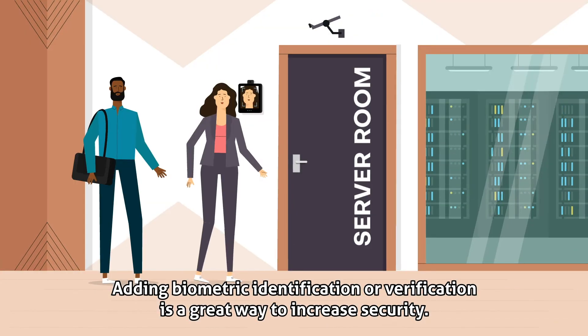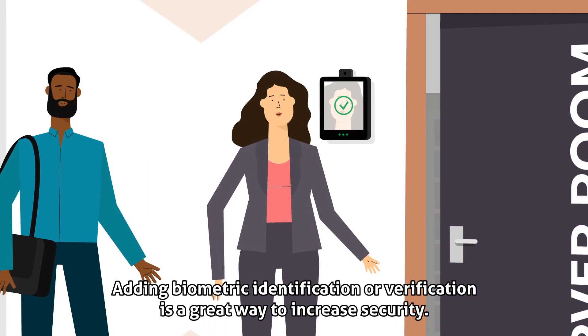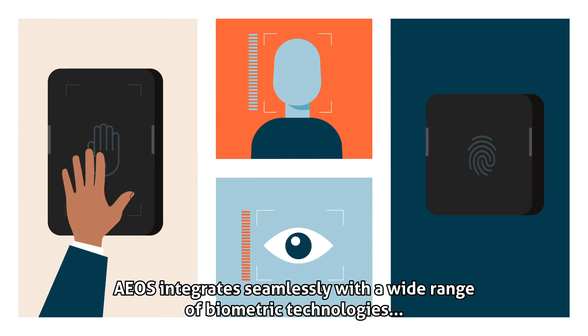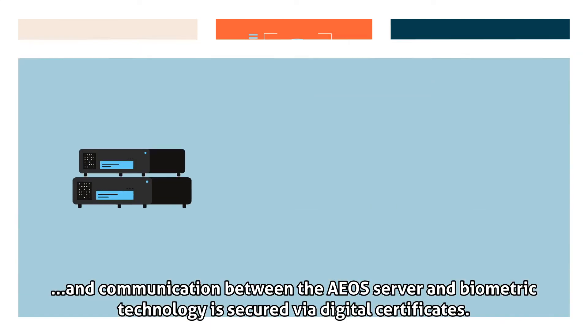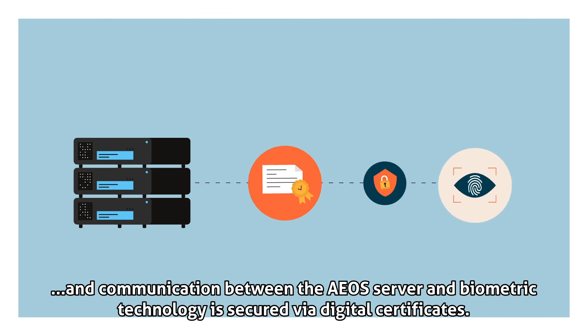Adding biometric identification or verification is a great way to increase security. EOS integrates seamlessly with a wide range of biometric technologies, and communication between the EOS server and biometric technology is secured via digital certificates.